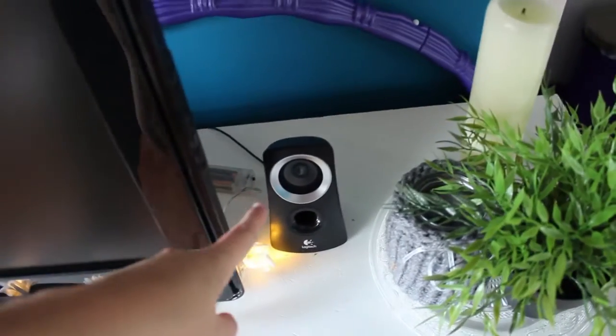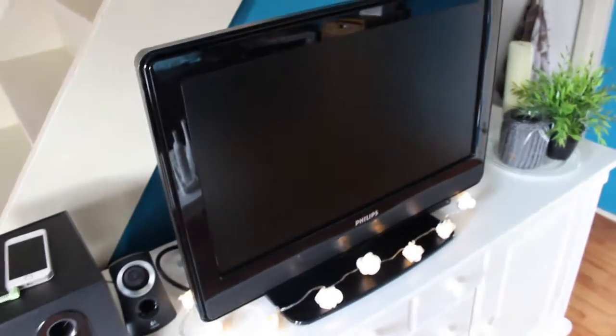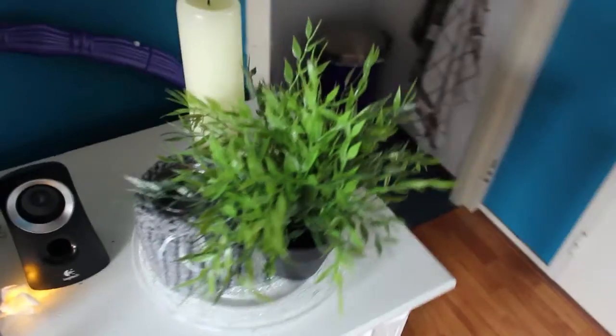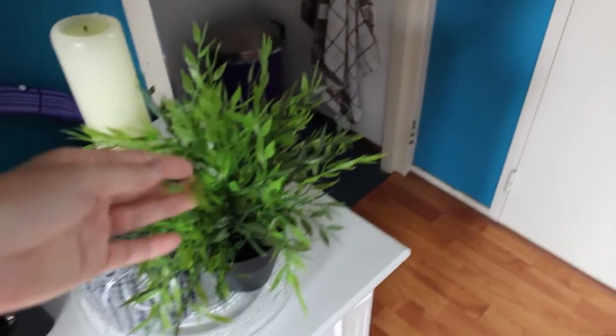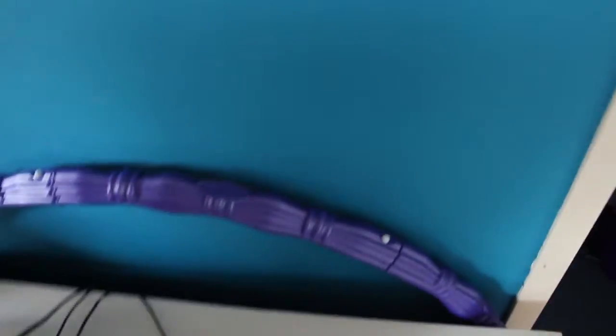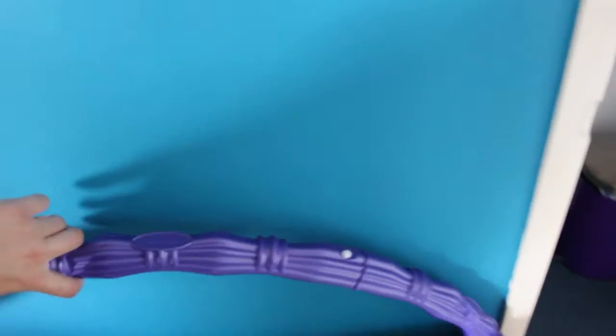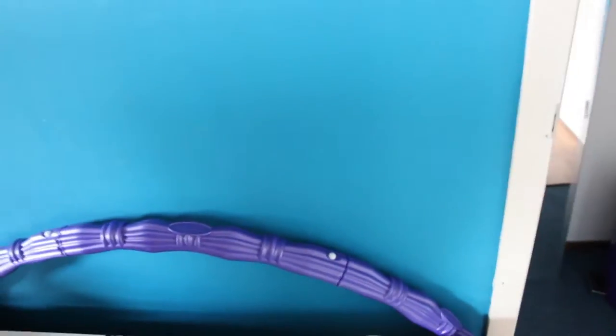On top of the cabinet I have my mobile phone connected to a sound system which I got from a friend for my birthday. Next to the television I have another speaker. I got the television from a friend who didn't need it anymore. There are some little lights, an ornament, a fake plant, and a little candle thing which I also got from a friend.